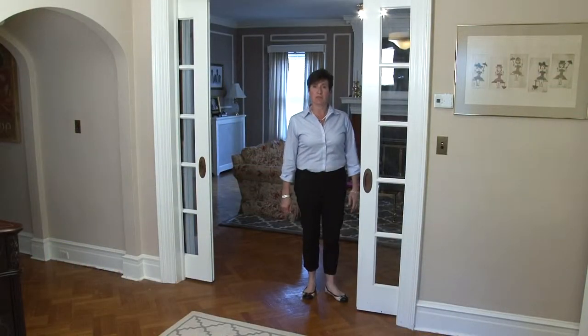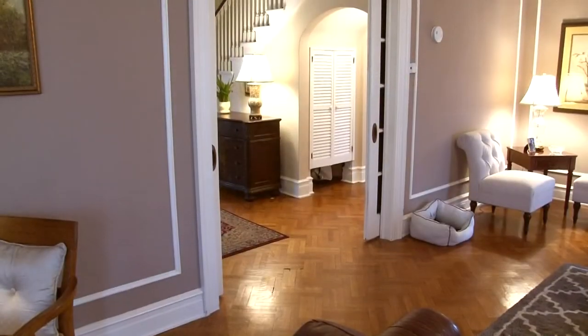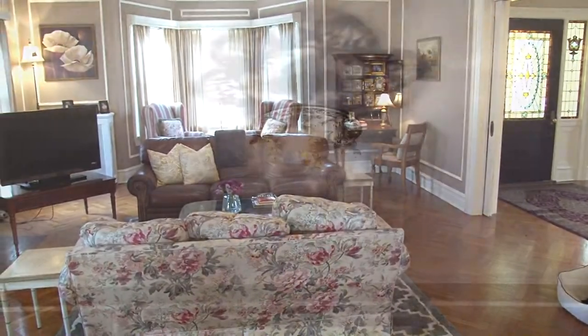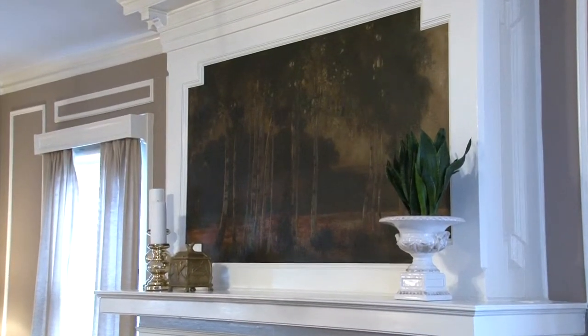Pocket doors lead you into the formal living room. This large room is ready to accommodate many guests. It features hardwood floors, a bow window, crisp white molding, original light fixtures, and a brick-faced fireplace with a vintage oil painting built-in above the mantel.